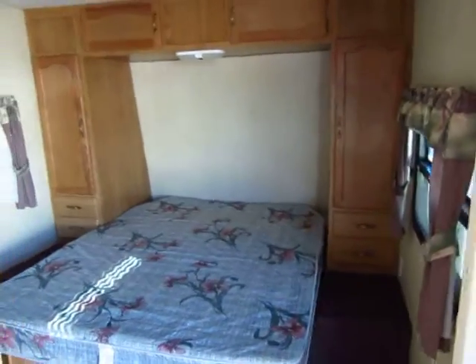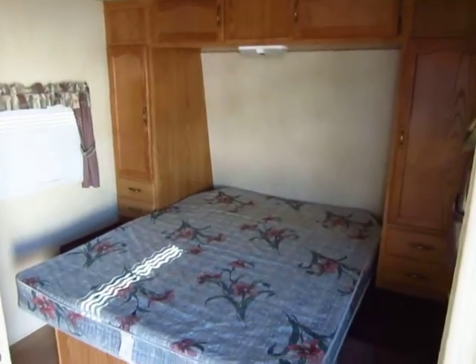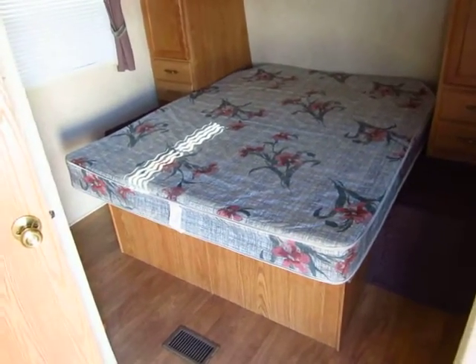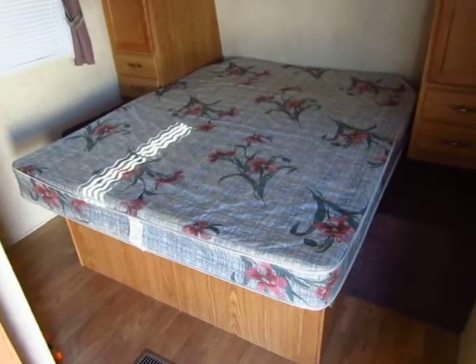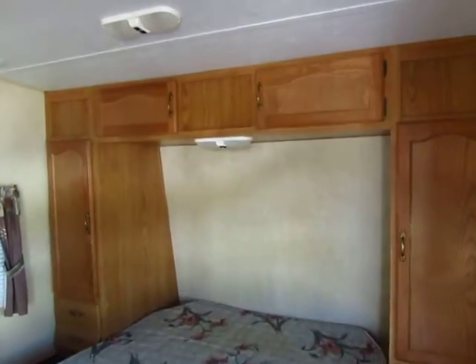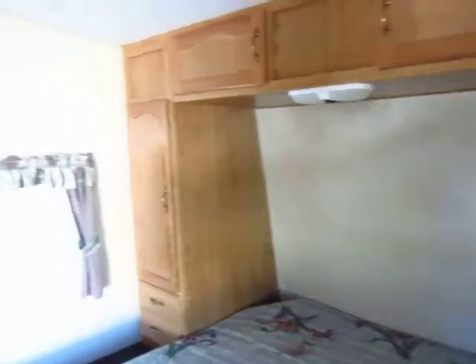A very unusual part of this is the front bedroom. It is extremely unusual to find a toy hauler with a walk-around front queen bed. Normally you have a corner queen, which is a lot harder to make. So that was a very unique aspect of this floor plan.